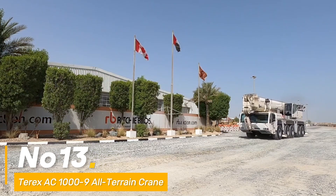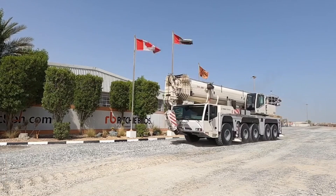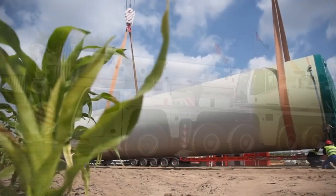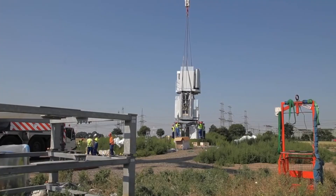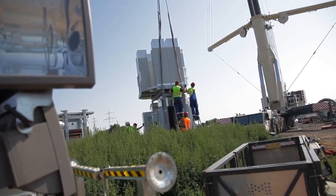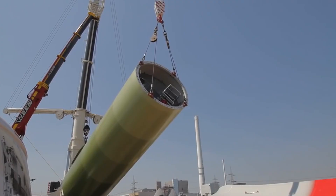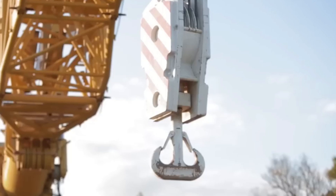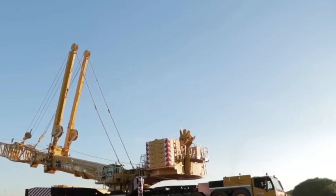Number thirteen: behold the Terex AC-1000-9 All-Terrain Crane, a versatile powerhouse in lifting tasks across diverse landscapes, carrying a lifting capacity of 1,000 tons. It maneuvers seamlessly over challenging terrains, with its telescopic boom reaching up to 164 meters — an epitome of precision and safety in lifting operations, making it an indispensable asset in the construction arena.